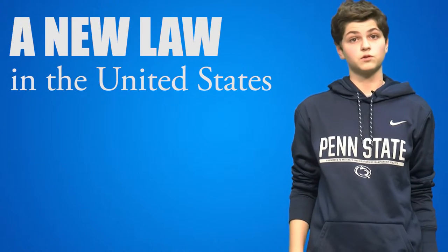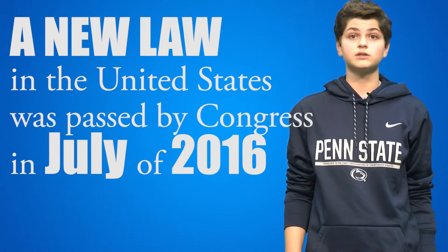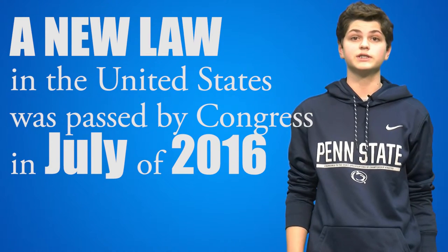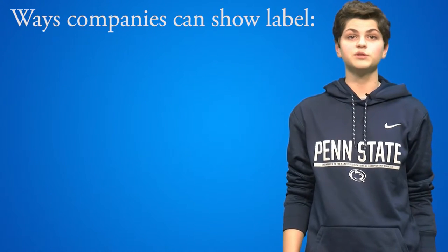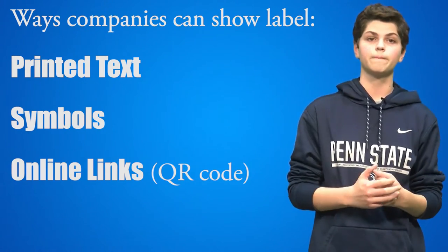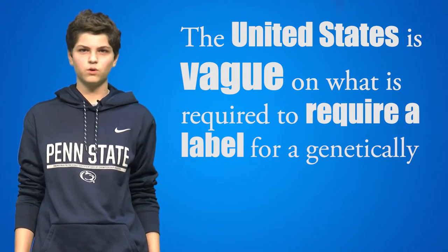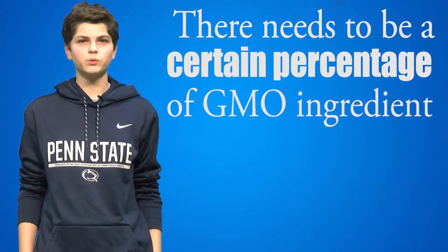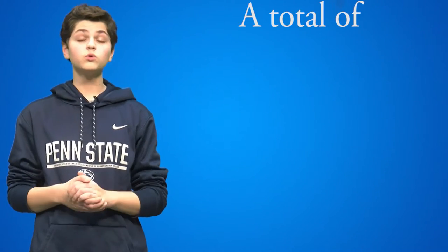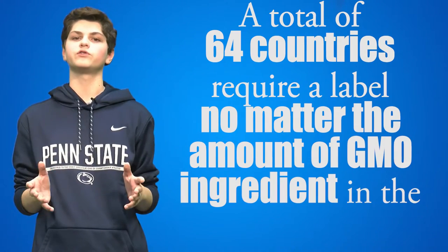These countries banned GMOs before a new law in the United States required companies to label their genetically engineered products. This law was passed by Congress in July of 2016. Companies can show the GMO ingredients through printed text, symbol, or online links such as a QR code. The United States is very vague on what is required to label a genetically modified food — there has to be a certain percentage of a GMO ingredient in the food to require a label. A total of 64 countries require a label no matter the amount of GMO ingredient in the product.